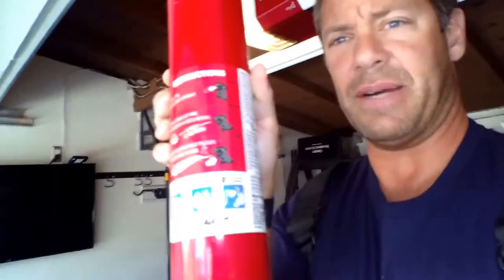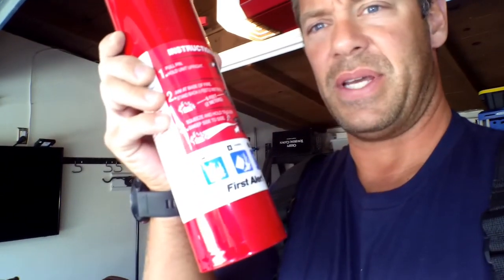Me being a firefighter, I have a couple. The extinguisher you want — and a lot of people ask me all the time, Firefighter Cafarada, what extinguisher should I get? It's really important that you go to Home Depot or any type of store and get an ABC extinguisher. If you look at it really closely, it'll tell you what an ABC does.